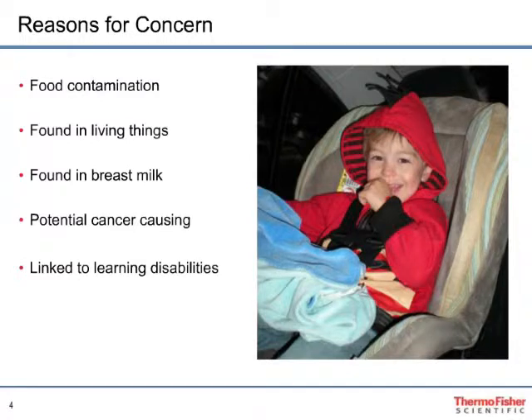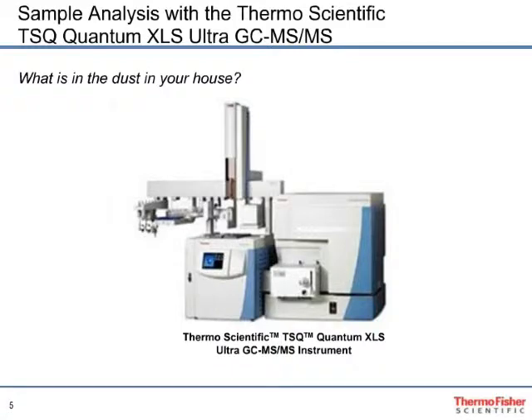In this application, we'll use the ACE350 to extract PBDEs from house dust. After extraction, the TSQ Quantum XLS Ultra will be used to analyze the samples. Triple quadrupoles have distinct advantages when analyzing samples at low levels in complex matrices. We'll also explore a comparison between negative CI SIM and EI SRM, since a single quad analyzing in negative CI and SIM can also be very sensitive.